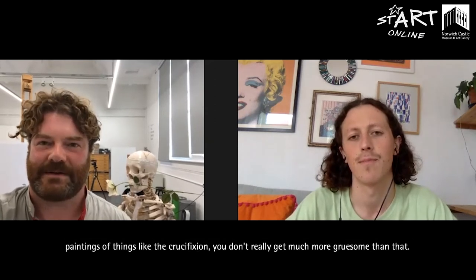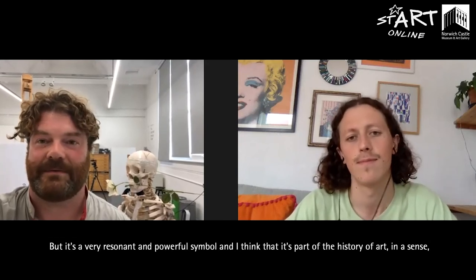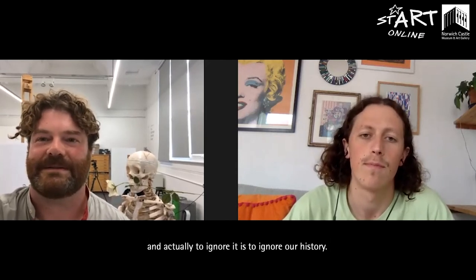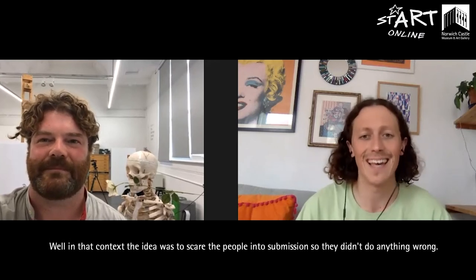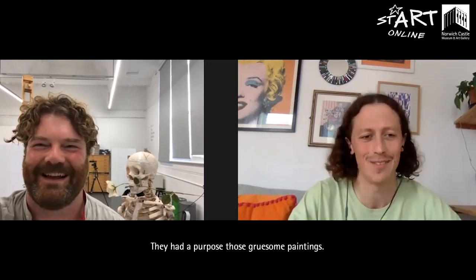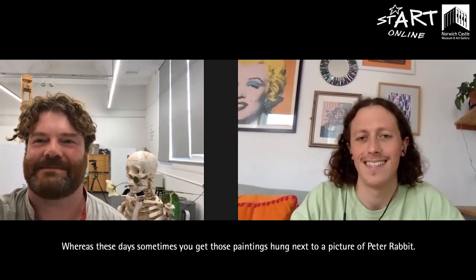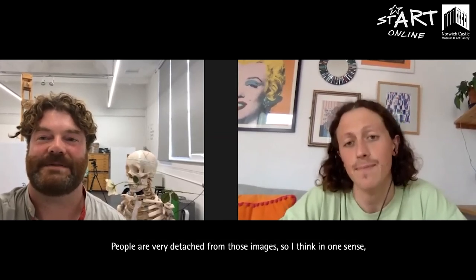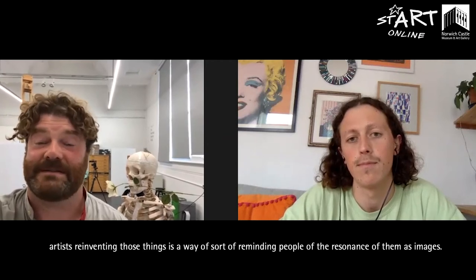A lot of historical painting actually was very gruesome indeed — it's part of the history of painting. If you think about paintings of the crucifixion, you don't get much more gruesome than that, but it's a very resonant and powerful symbol. In that context the idea was to scare people into submission; those gruesome paintings had a purpose. These days those paintings are sometimes hung next to a picture of Peter Rabbit and people are very detached from those images, so artists reinventing them is a way of reminding people of their resonance.